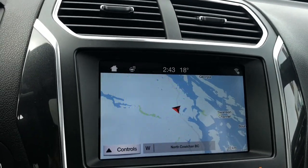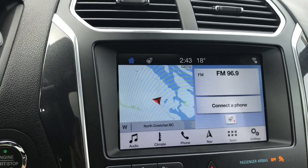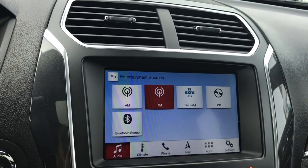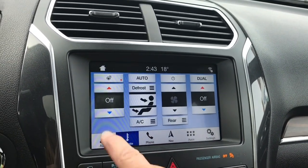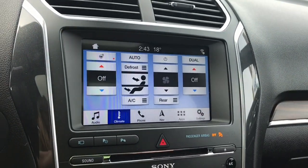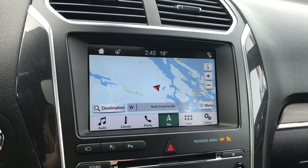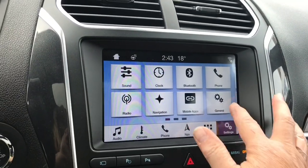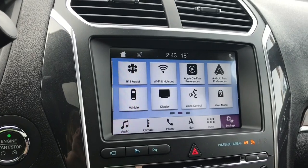In the centre you have a display screen — right now we're seeing the heated steering wheel, which is part of your climate control. You can go home and into audio for different source options: AM, FM, Sirius satellite radio, CD, and Bluetooth. You also have dual climate control for both driver and passenger. Going into navigation gives you your map, and when you put the vehicle in reverse you see your backup camera view. In settings you can slide through for Wi-Fi hotspot, Apple CarPlay, Android Auto, and so forth.